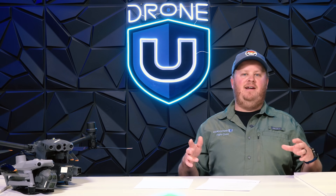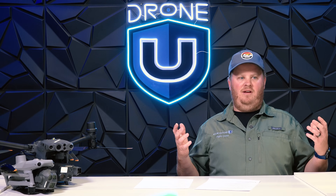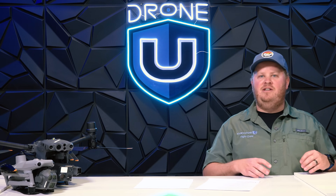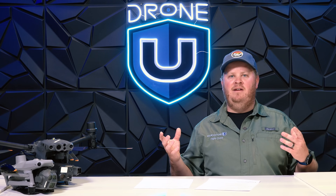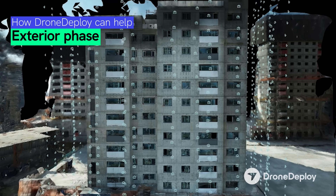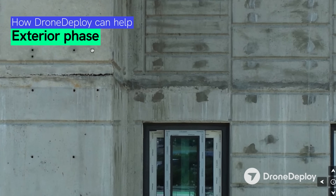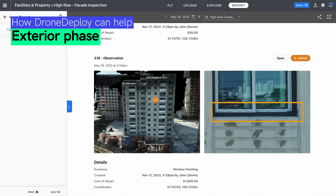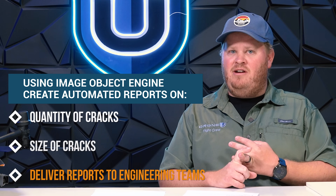As a drone pilot, the opportunity is huge. Scaffolding would cost tens of thousands of dollars plus labor time, and documenting all the photos and issues to create a report would take a week per building. As a drone pilot, you can fly a 10-story building in one day, create a 3D model overnight using cloud software or Pix4D, then run all those photos through an image object engine — which you can create for free on Cursor or ChatGPT — and generate automated reports on cracks, their sizes, and deliver that to engineering teams.